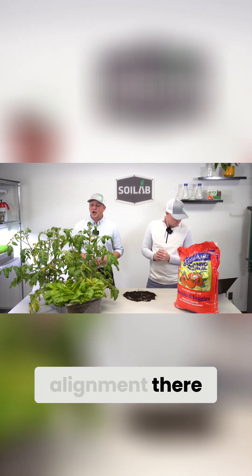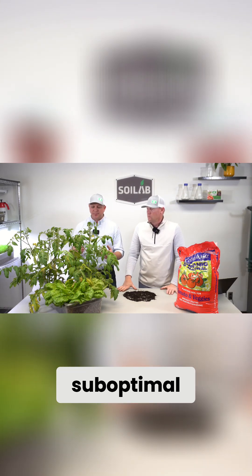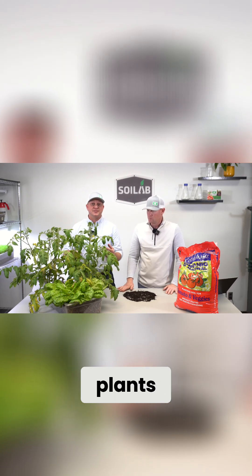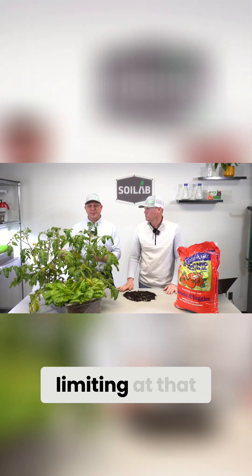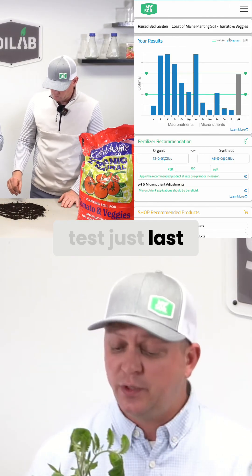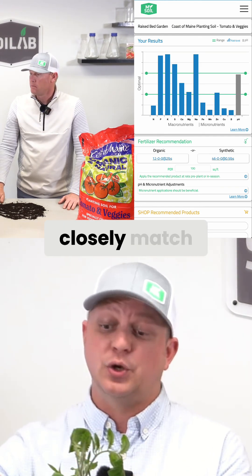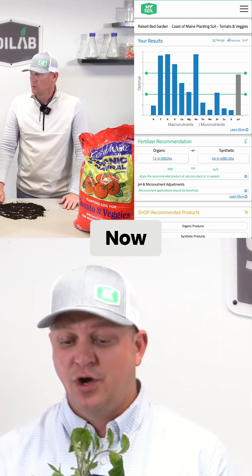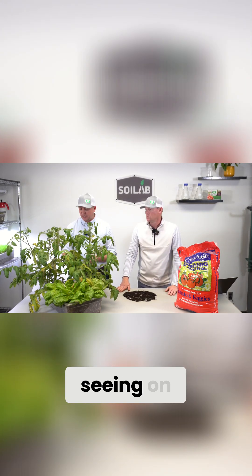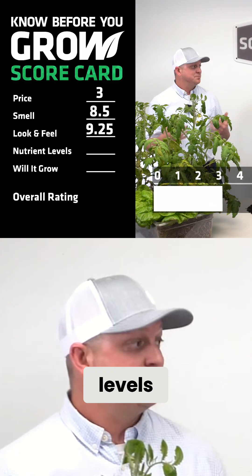I had it scored as a seven as well, so we're in alignment. Even though nitrogen levels were suboptimal, after six weeks of growth these are pretty robust plants. We think the nitrogen in the manure continually released through the trial to closely match plant needs. Now at week six we're seeing it running out of gas a bit, with some chlorosis — that yellowing on some of the older tissue. Nutrient levels: seven for the scorecard.